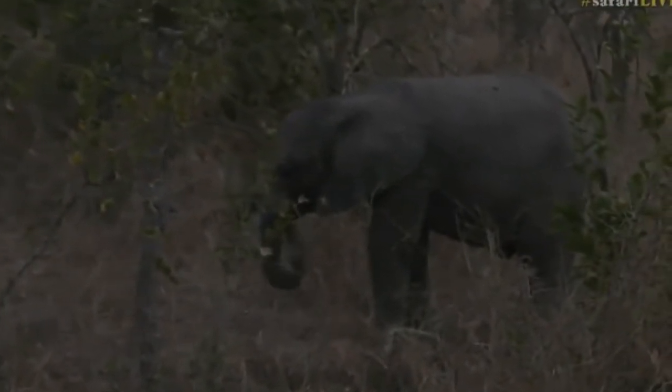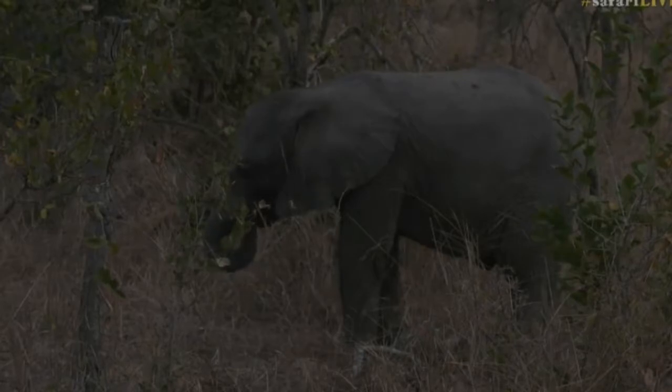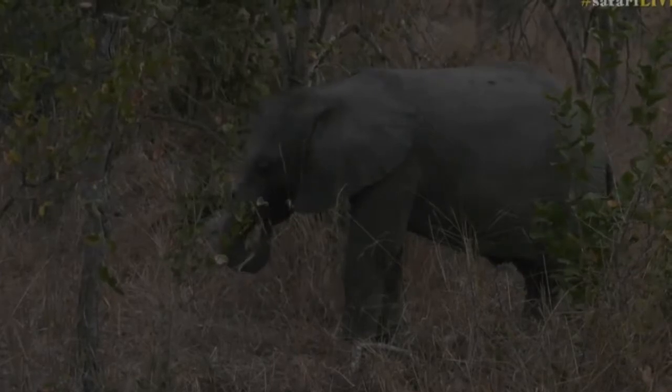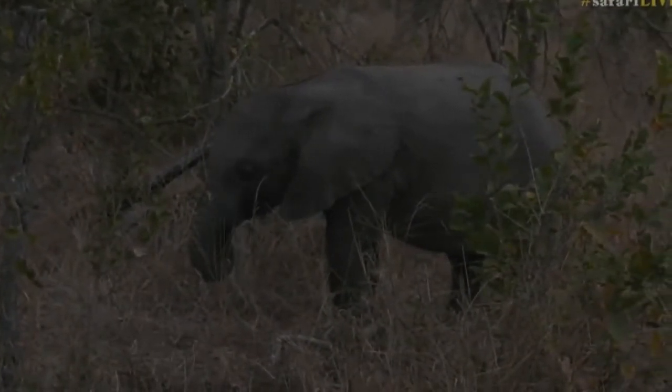Just listening to the game drive radio — it sounds like they've got some lions, though not anywhere we can drive to. Keeping an ear out in case they start moving in the direction of Wiotela or Chitwa so we can try to get to that side too.